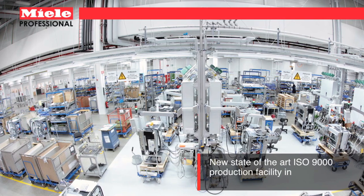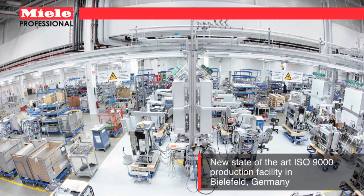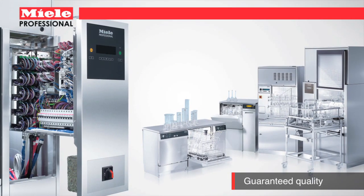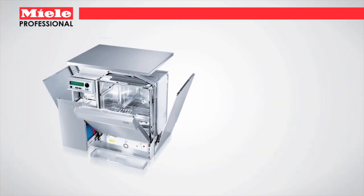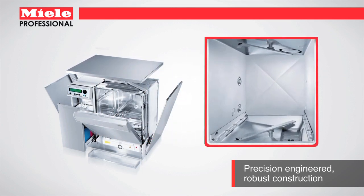With more than 100 years of cleaning expertise in more than 100 countries, Miele is the leader in precision engineered equipment for critical cleaning applications. Each washer is built with high-grade laser welded stainless steel for the ultimate in longevity and reliability.